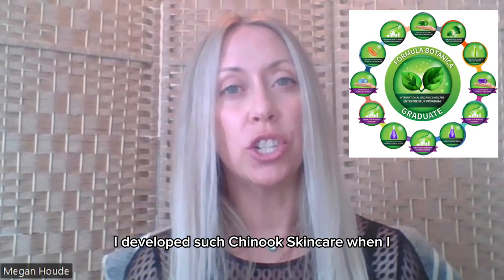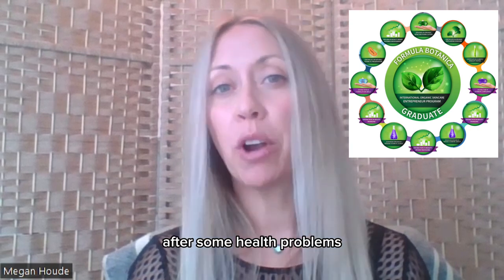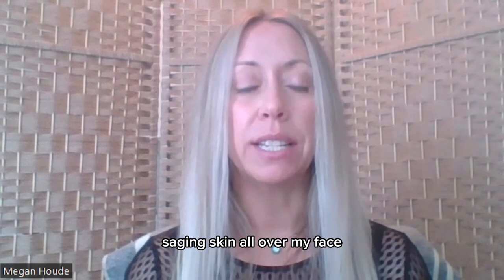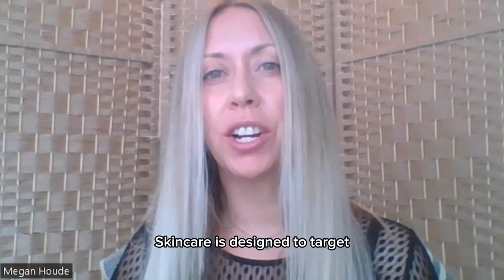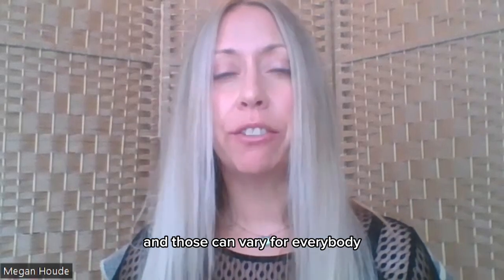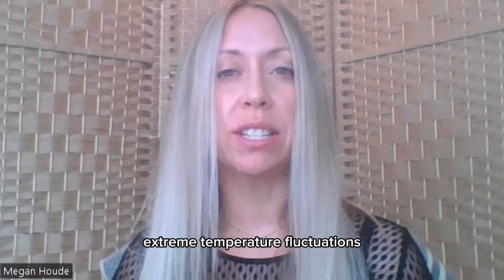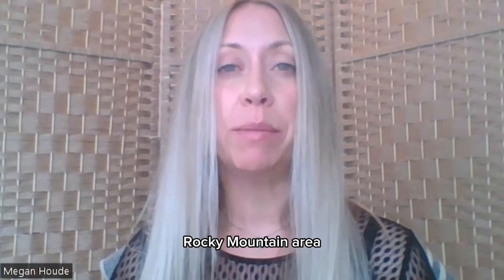I developed Chinook Skincare when I was experiencing the premature signs of skin aging after some health problems. You can see in my photo that my eyelids were really drooping and I just felt like I was really having sagging skin all over my face and especially under my neck area. Chinook Skincare is designed to target the premature signs of skin aging, and those can vary for everybody.